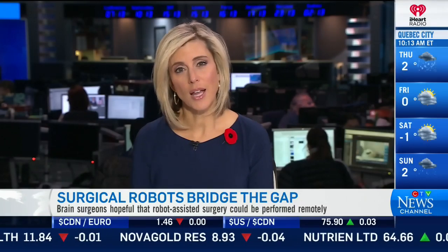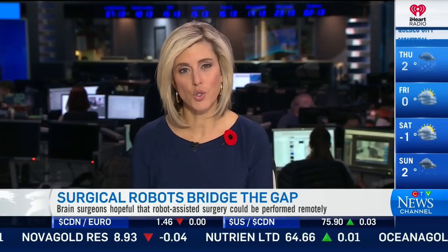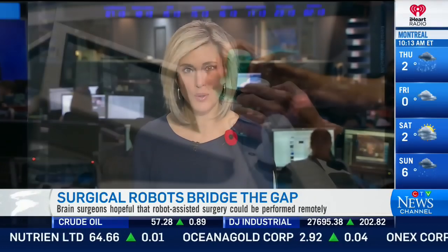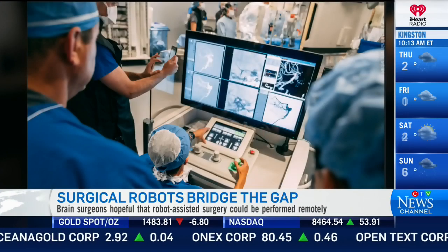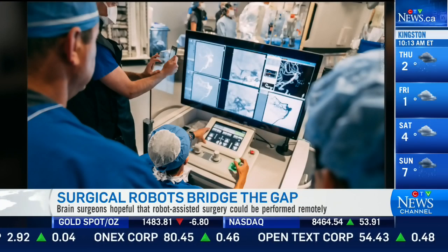A new robotic system could allow doctors to perform brain surgery on stroke and aneurysm patients. A team of Toronto doctors have completed their first surgery using a robot on a live patient. Dr. Vitor Pereira is a neuroradiologist with the Cremble Brain Institute at Toronto Western. He controlled the robot during the surgery. Tell us how this robotic surgery works and what makes this so groundbreaking.